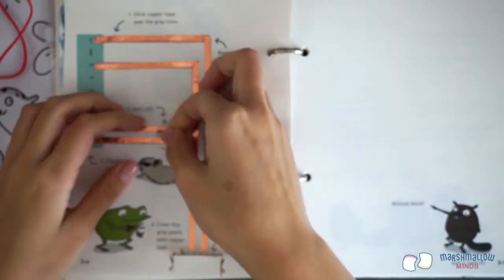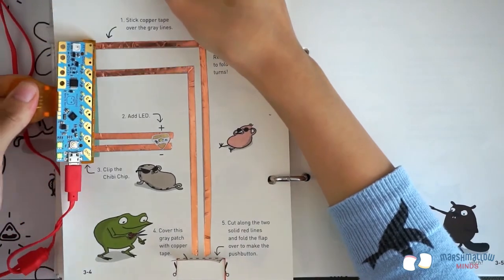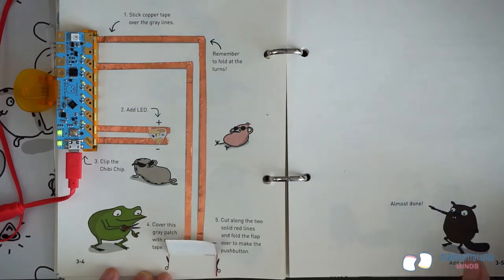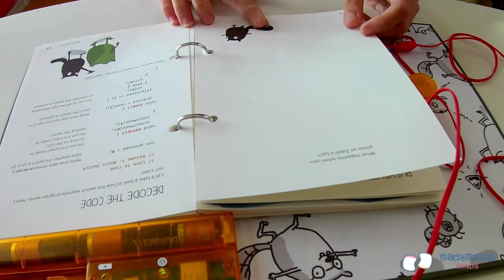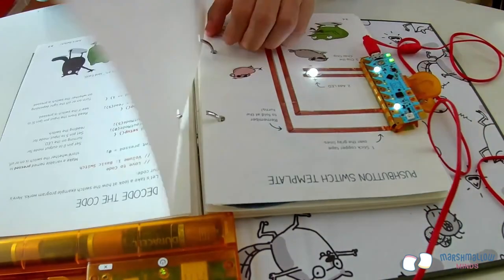Add a white LED, making sure you align the point of the LED to the point of the red outline on the page. Attach your chibi chip to the edge of the page and press down on the switch — you should see the LED light up when the switch is pressed! Now flip the page, circle the position of the light, and remove the page from the book so that we can draw a scene.